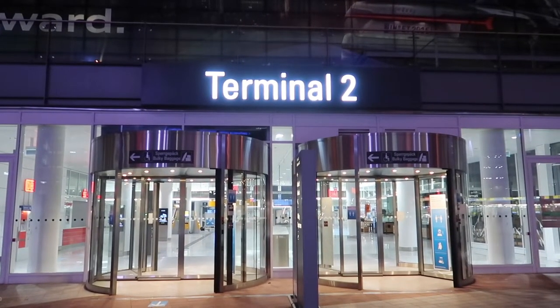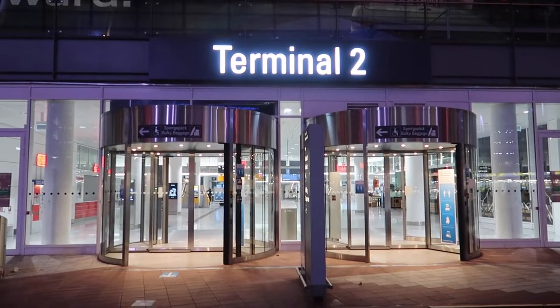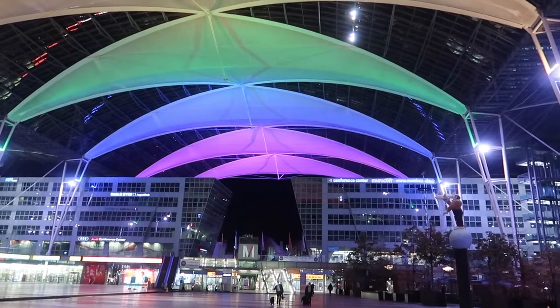Good morning from Munich. Today I'll be flying from Munich to Frankfurt in Lufthansa's economy class. Thanks for joining me.